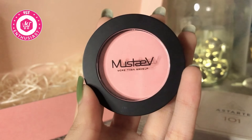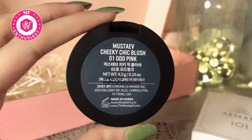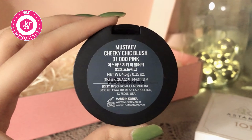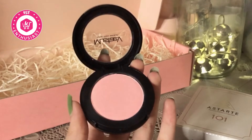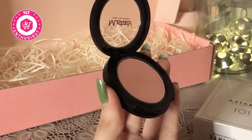So the next product that we have is this Mustaf Cheeky Chic Blush in the shade 01, odd pink. Tell me how cute this looks guys — it is a very soft pink color. It will give you that glow. It looks really pretty on soft dewy makeup, just see how cute this looks.